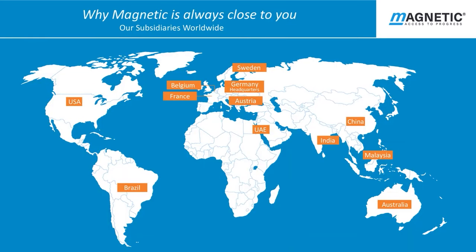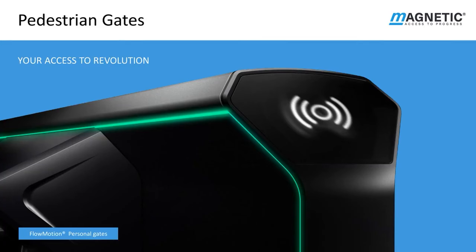We have worldwide coverage with 11 subsidiary companies. The development of pedestrian gates has long been a matter of evolution. Here at Magnetic we have set a new course towards revolution and completely mastered security in buildings with the Flowmotion product range of pedestrian gates. We no longer see access control systems as bolt-on security mechanisms but as integral components of the architecture within buildings.